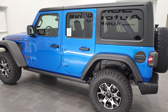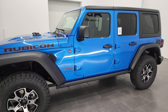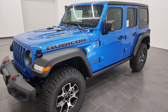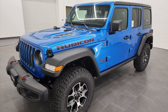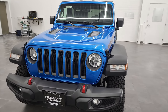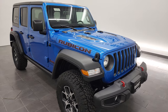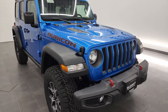This 2022 Jeep Wrangler Unlimited has the 2-liter turbocharged 4-cylinder engine, puts out 270 horsepower, 295 foot-pounds of torque. It's going to get you 24 miles per gallon on the highway, 21 city, for an average of 22 miles per gallon. I'm going to go all the way around in this video. This color is called Hydro Blue, I think the paint code is PBJ. And we're just going to go all the way around and take a look at the original window sticker and go over the options on this particular Rubicon package.